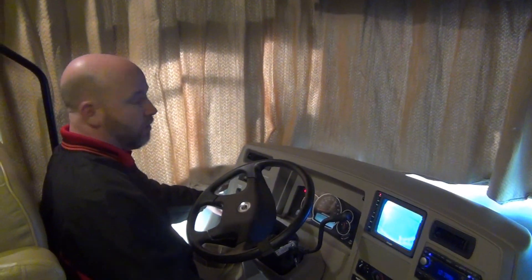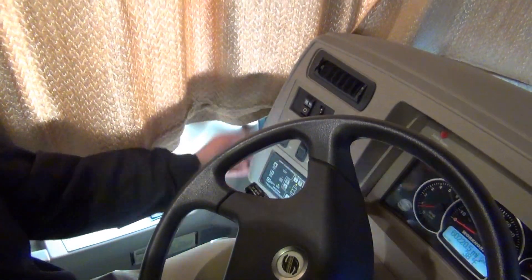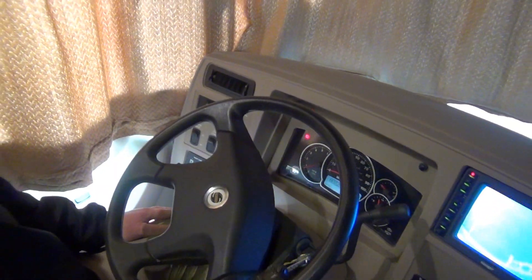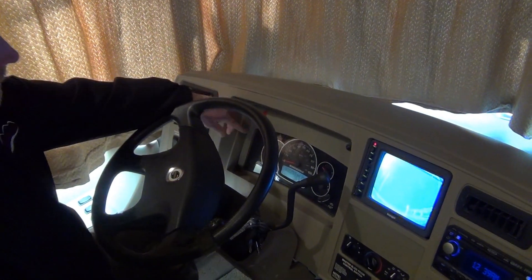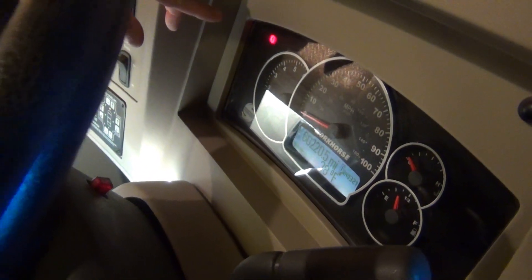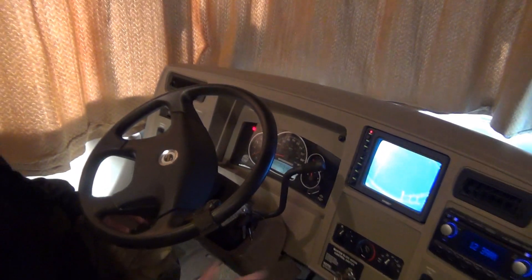These are HWH auto leveling jacks. The control panel's right here. When you're ready to level, all you do is hit the level button and it does the rest. The coach has 60,220 miles on it. That red light on the dash is not any type of check engine light — that just indicates the parking brake is set, which it is.